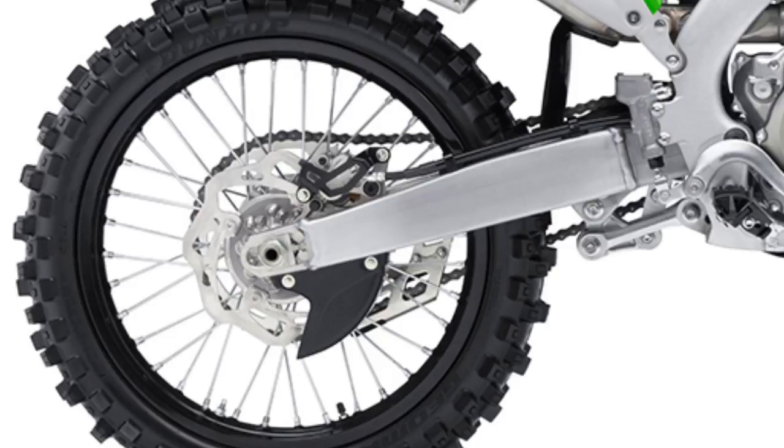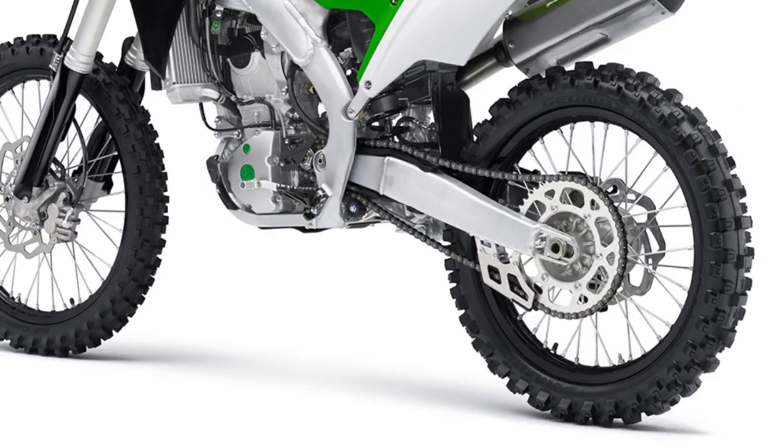2017 Kawasaki KX450F Updates: new for 2017 are redesigned triple clamps with more rigidity for better cornering at turn-in, revised ECU settings, and new graphics.